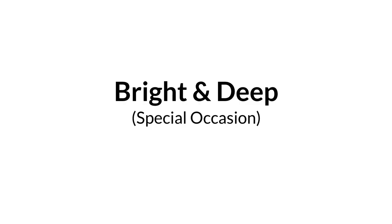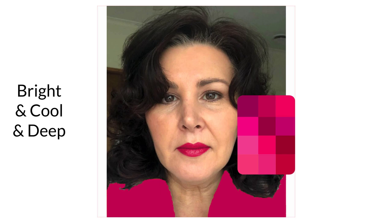She can wear bright and deep for special occasions. When we look at her in bright cool and deep and bright warm and deep, she looks stunning in both — but it's definitely more dramatic. That also has to do with personality: if she wants to be more dramatic on a daily basis, brighter colors will suit her. But for being in harmony, the softer colors are better.